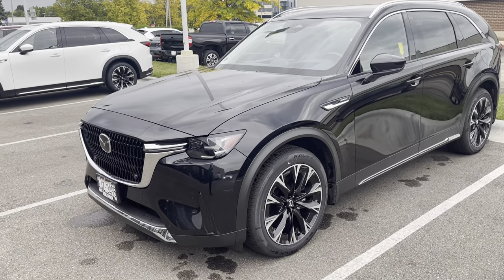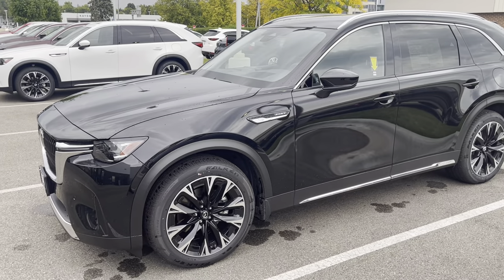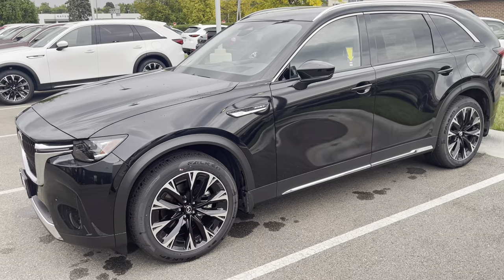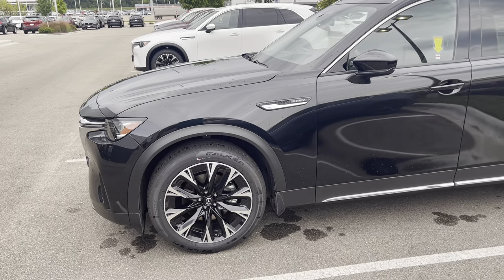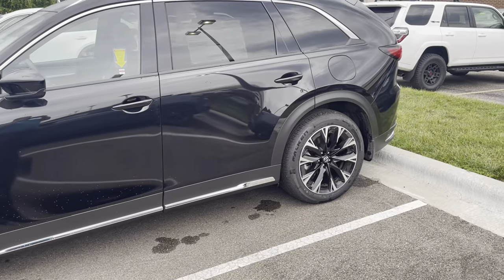Not only is the CX-90 a great looking vehicle, but it is also the winner of the 2023 IIHS Top Safety Pick Plus Award with standard safety features like blind spot monitoring, lane keep, piston space and cruise control, and rear cross traffic alert.